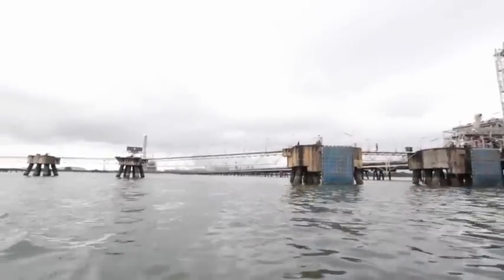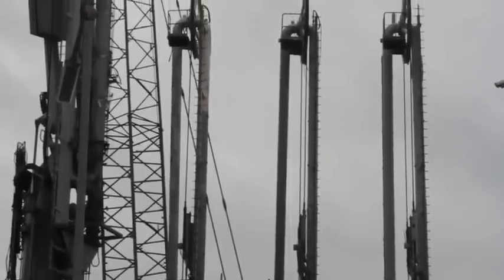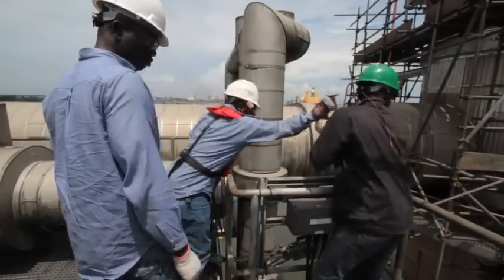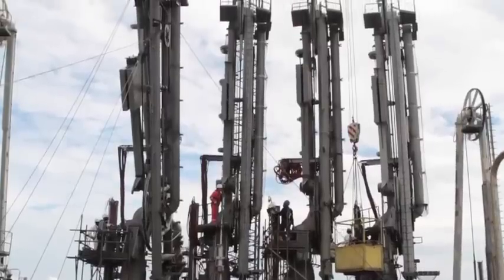Jetty one of Nigeria LNG's two jetties has four loading arms for LNG and three loading arms for condensate. To ensure that key elements within the chain operate at optimum capacity, the Production Engineering Maintenance PEM team of Nigeria LNG embarked on a major asset rejuvenation exercise on Jetty One.